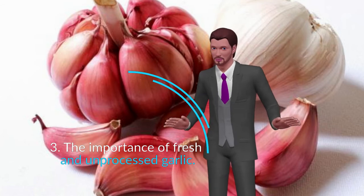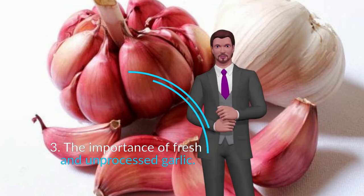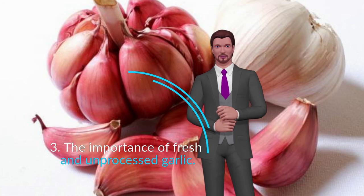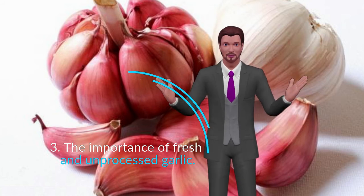So, raw garlic, fresh and freshly peeled. Just to be clear, the use of fresh, raw, freshly peeled garlic is essential, and if in addition it can be organic or grown close to where you live, much better.